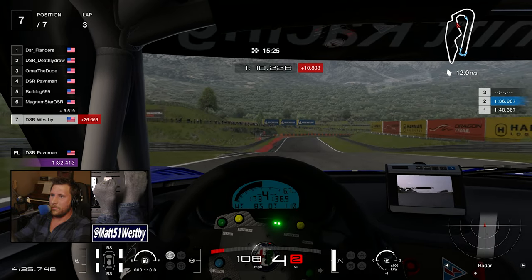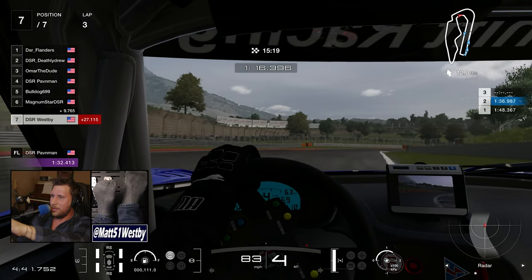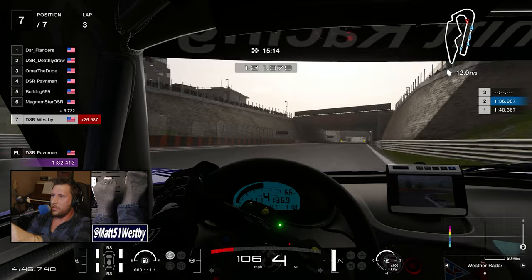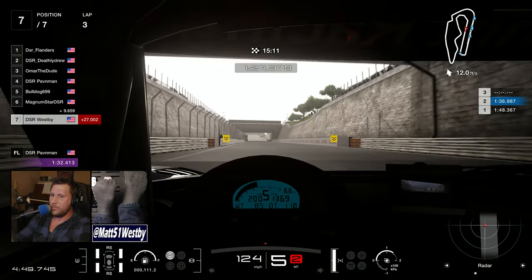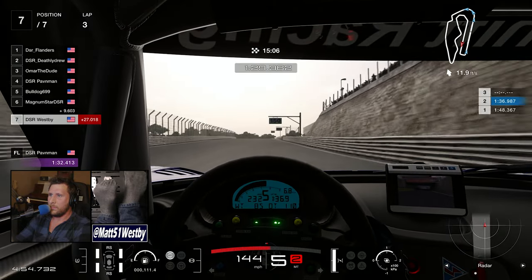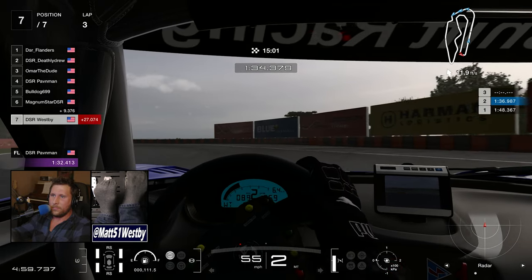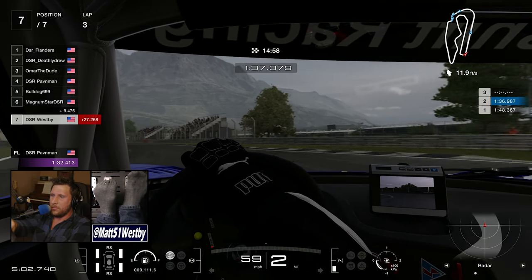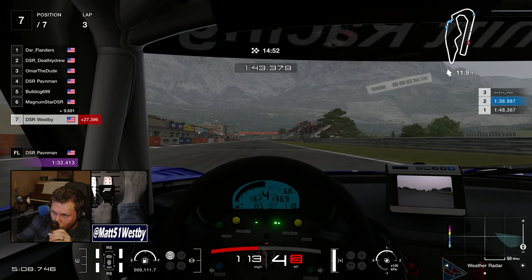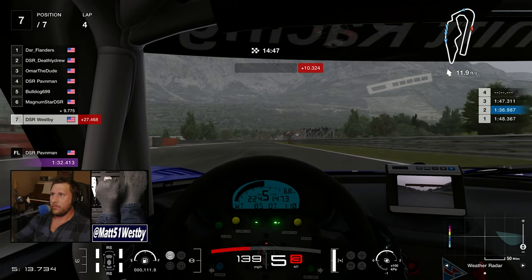Everybody is within tenths of each other, but as soon as you make a mistake everyone capitalizes on it. With other races your car might be a little bit faster on the straights depending on car choice, but in spec races everybody is the same. Unless you have the track down, unless you are seconds ahead of the competition, there is no way to really catch up. At this point I am just absolutely furious, distraught, and disappointed because the race feels over.